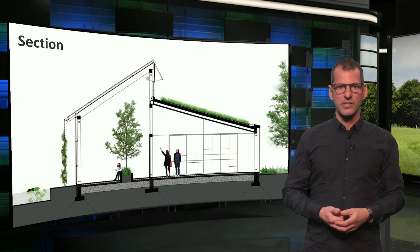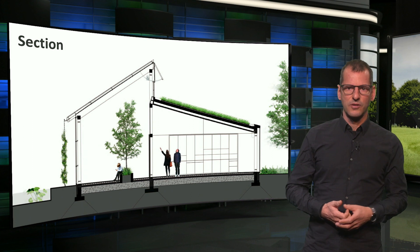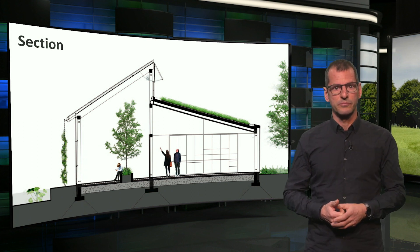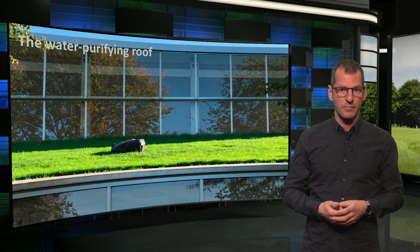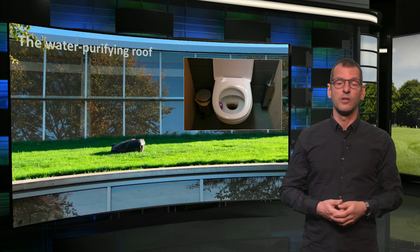A landscaping greenery company like Van Helvoort of course paid a lot of attention to integrating green into their building and surroundings, as we can see from this cross section. The most eye-catching feature perhaps is the water purifying green roof — a world innovation. Here we see it with the robot mower. Water purified by this roof is used for toilet flushing.